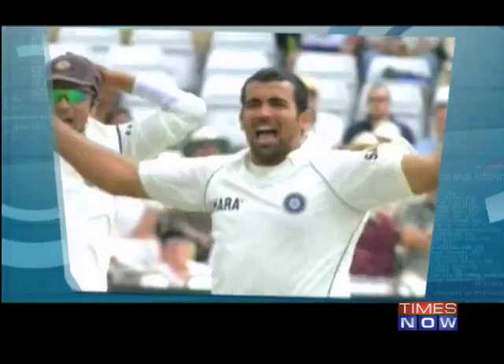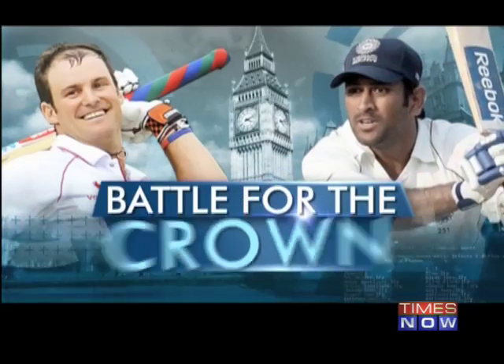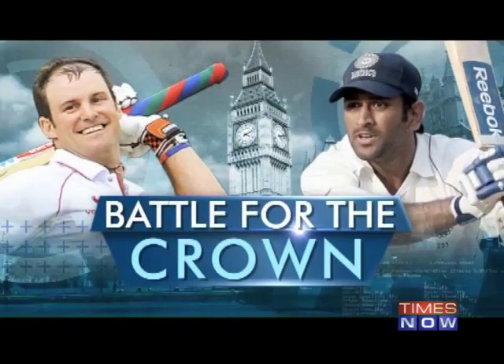After India snatched the early advantage on day four of the Lord's Test, India started the day on a high with Ishant Sharma recreating some of his magic to stun the English top order. Ishant picked four wickets in the first session of the day as England were left precariously at 72 for five, thanks to Ishant Sharma, and England were forced to fight back.